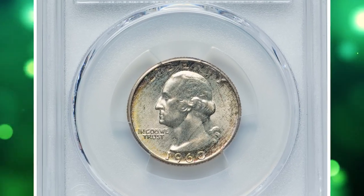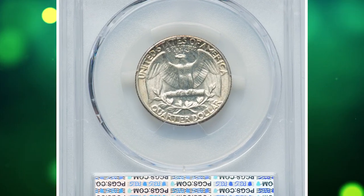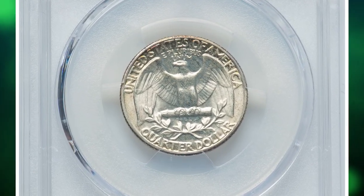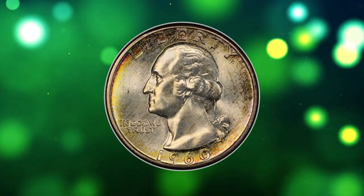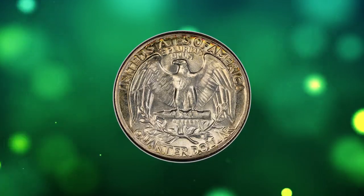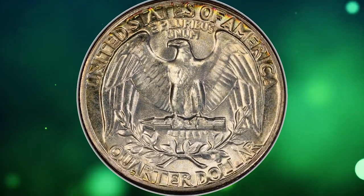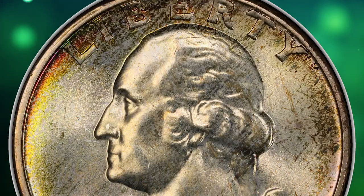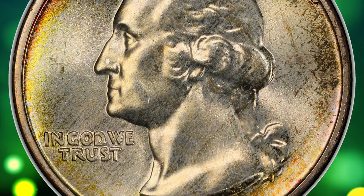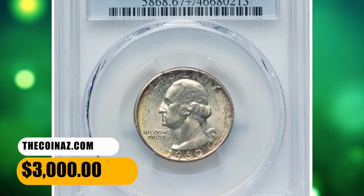Here is a 1960 Washington quarter in MS67 plus condition. According to Heritage, this is a condition census example of the 1960 Washington quarter, being tied with four other plus-graded superb gems for the second finest at PCGS. Expectedly satiny luster characterizes each side, with lemon-gold border toning and a few russet flecks. The strike is sharp, and neither side exhibits bothersome abrasions. It ended up selling for $3,000.